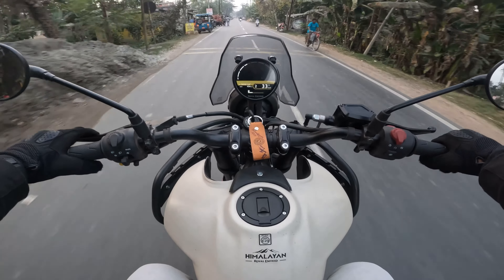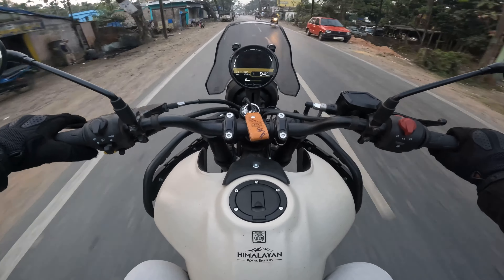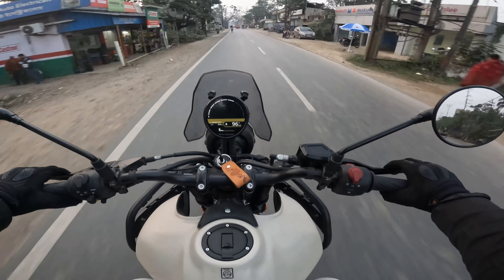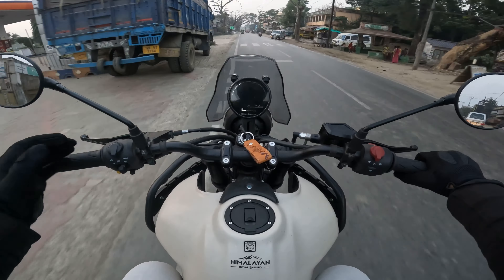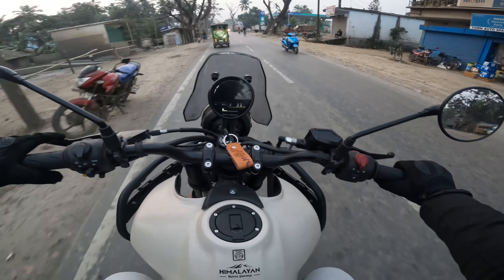It is a little bit — the pulling starts after 3000 RPM. What do you say? Next level.